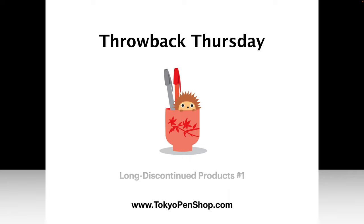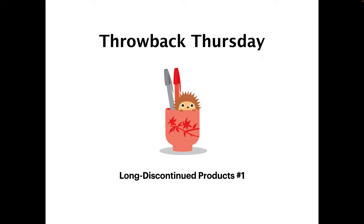Welcome to the first episode of Tokyo Pen Shop Throwback Thursday, where we look at products from the past. Mostly it's just for fun, but there's also a little game where Kimberly will try to remember what the product was called and when we launched it on our store.